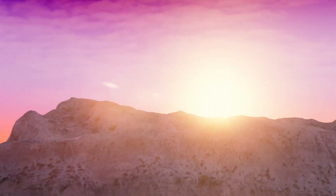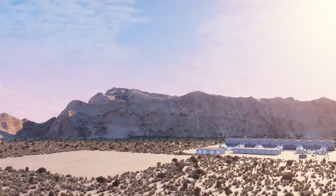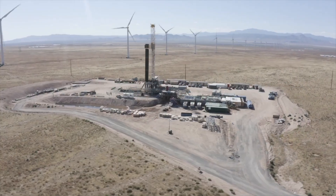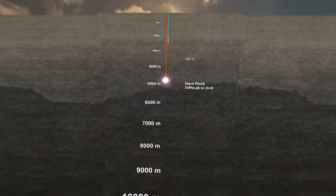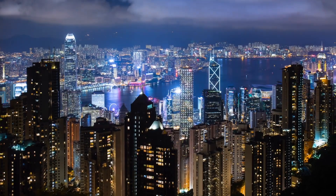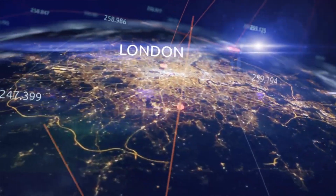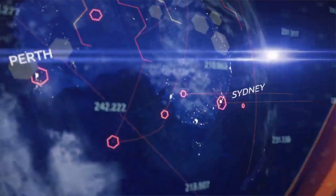Big tech companies are also diving into the geothermal sector, recognizing its importance in achieving their sustainability goals. Google in particular has made significant investments in geothermal energy projects, signaling a shift towards renewable energy sources in the tech industry. With their expertise and resources, these companies are driving innovation and scaling up geothermal energy production, providing the pathway for a cleaner and greener future.